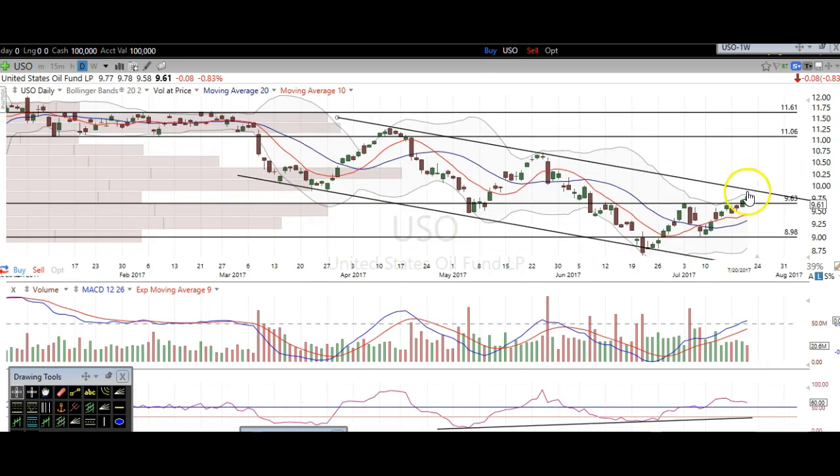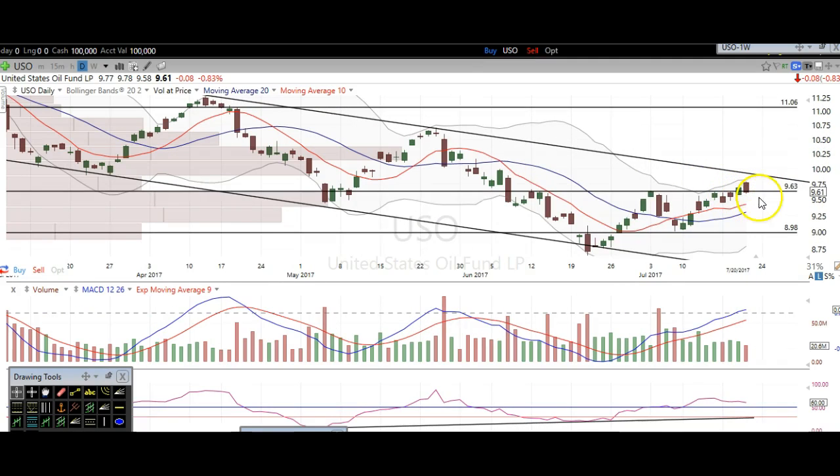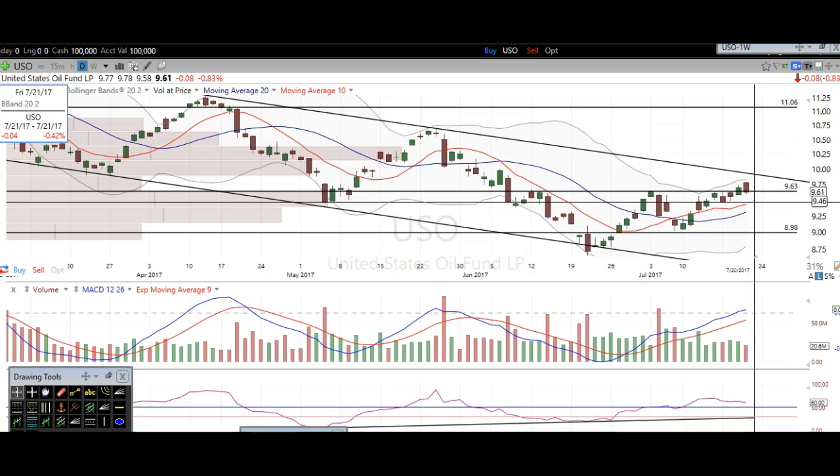Just keep in mind, we're still in a downtrend here — rejected there, rejected there, and here we're coming to that level right now. But it's definitely looking like oil has found at least a temporary bottom. I don't like to speculate on whether this is going to be the bottom for oil, but as it stands right now, I do think that we can see higher prices on oil as long as USO holds about 945.